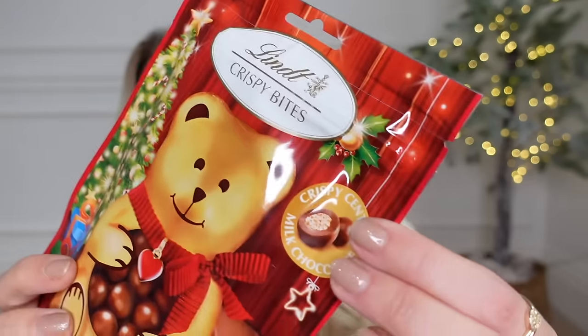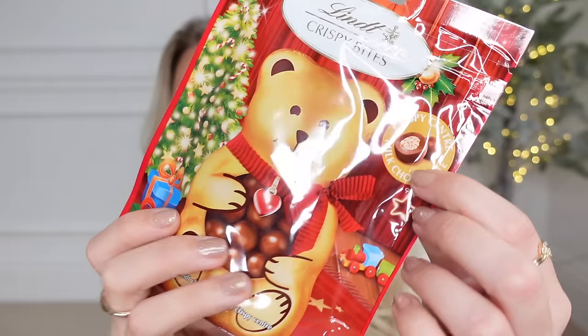Another fun festive treat find that I haven't seen before — I think they might be new this year, so correct me if I'm wrong — but Lindt do these Crispy Bites, which I think we are going to love. I might pop those in Tom's stocking — for me to share, of course.